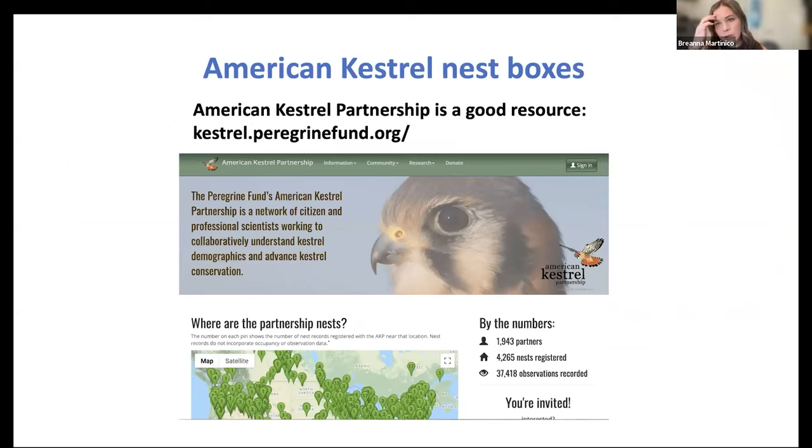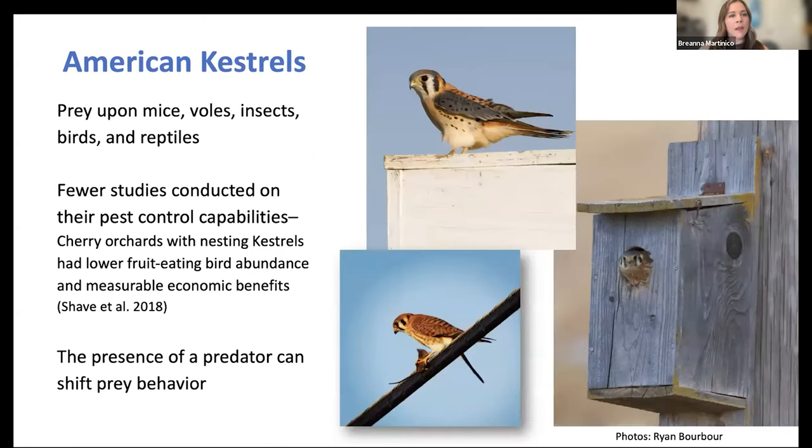Kestrels are another raptor to support with nest boxes. The resource for this is the American Kestrel Partnership page, which has information on nest boxes, where to hang them, and how to monitor them. Kestrels are a smaller falcon that eats rodents like mice and voles, as well as insects, birds, and reptiles. Active research on American kestrel diet in Central Valley agricultural lands shows preliminary results indicating they consume pest insects as well. A study in cherry orchards in Michigan showed that nesting kestrels worked through the landscape of fear concept to reduce fruit-eating songbird abundance, resulting in measurable economic benefit to the cherry crop.